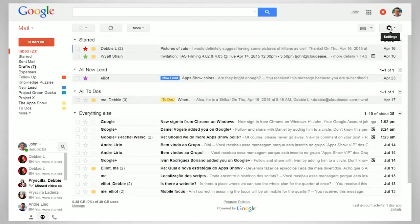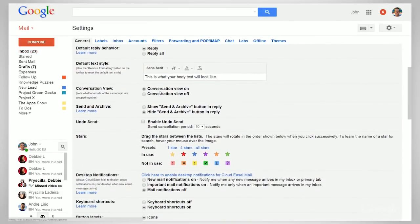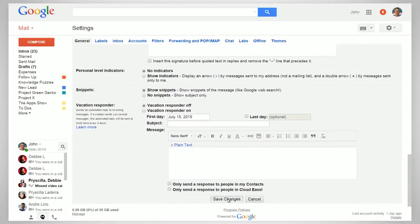Here's how to do it: click the gear in the top right, select settings, scroll down to undo send, and click enable. You can set the cancellation period up to 30 seconds. Don't forget to click save changes at the bottom of the page.